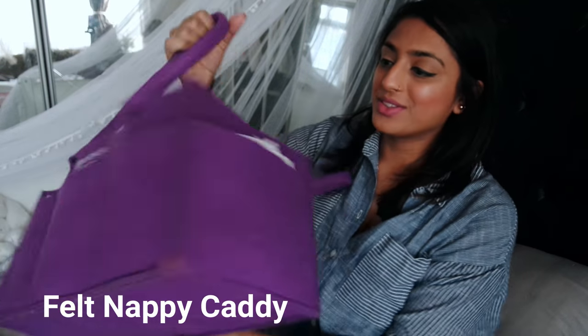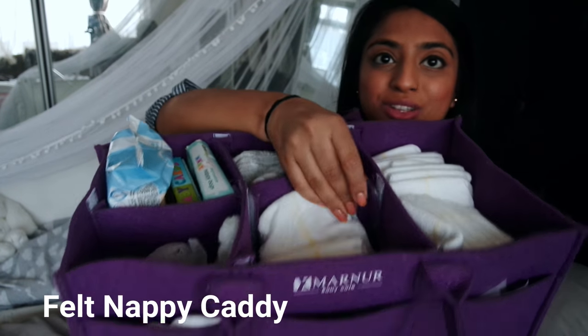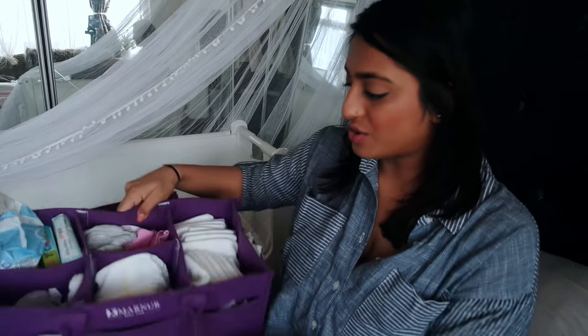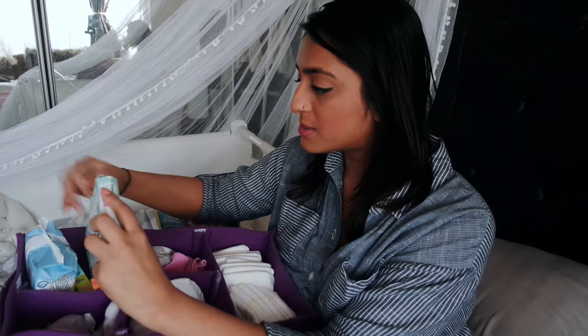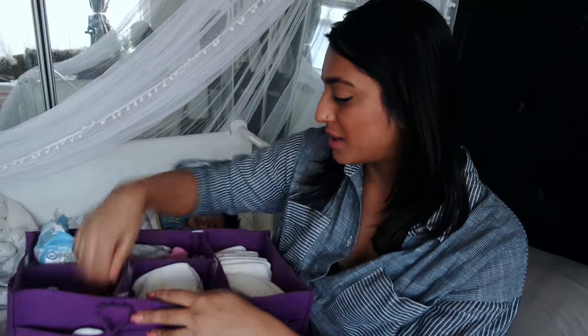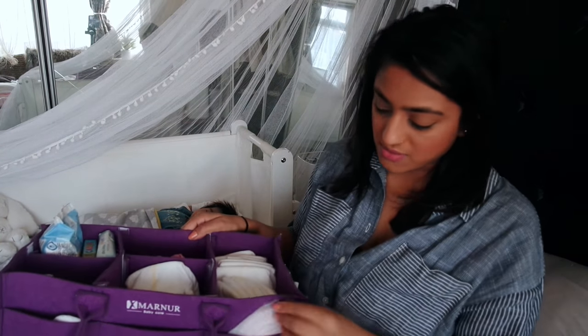Lastly, another daily essential is our nappy caddy. It's really versatile — you can set up all the sections how you want because they're velcro-adjustable. We stock it up with nappies, nappy bags, baby wipes, a little toy to keep her distracted during changes, burping cloths, muslins, and random bits in the side pockets like tissues. It's really handy — if somebody's around and you're busy you just say 'pick up the purple bag' and everything's in there.